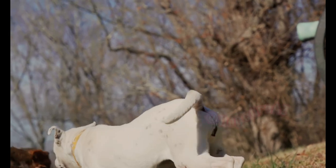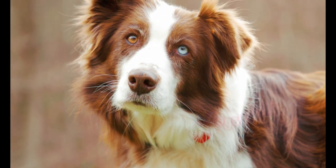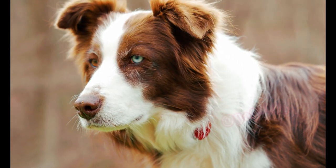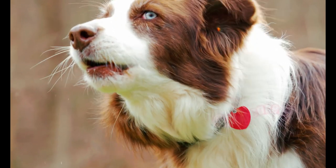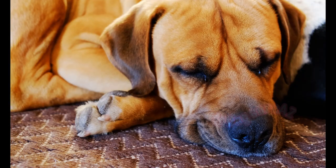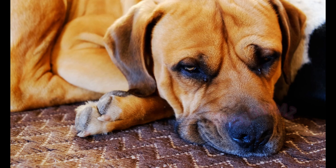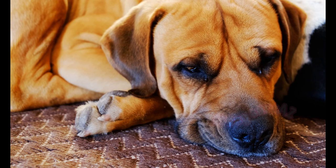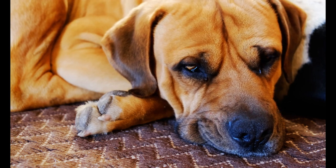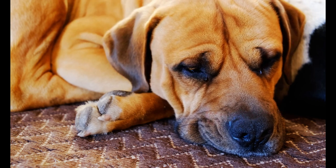Desensitization and counter-conditioning involve gradually exposing your dog to the trigger that causes barking in a controlled and positive manner. This process helps your dog develop a more relaxed response to the trigger over time. By starting with low-intensity exposure and rewarding calm behavior, you can help your dog re-associate the trigger with positive experiences, gradually reducing their barking.